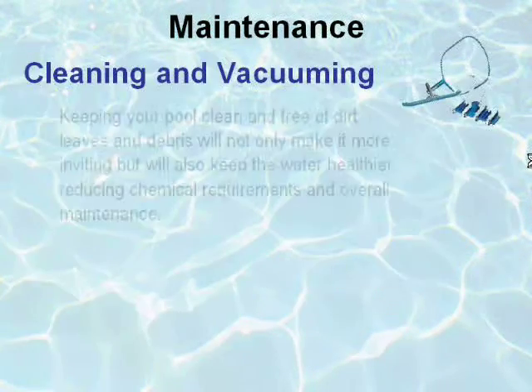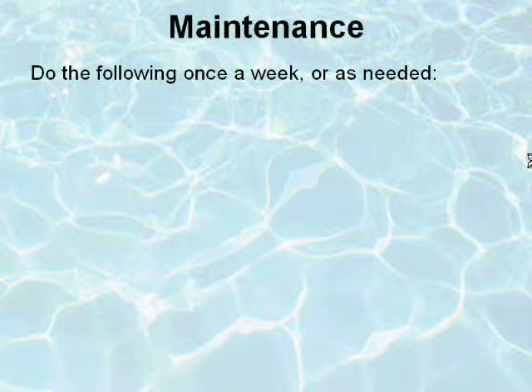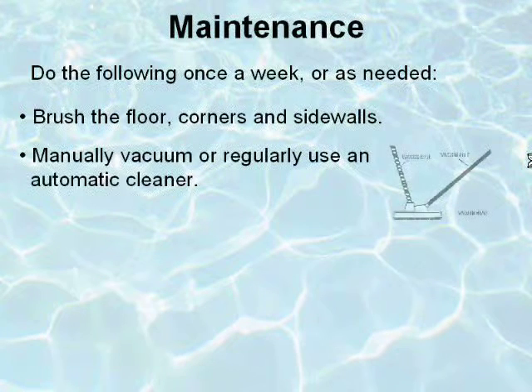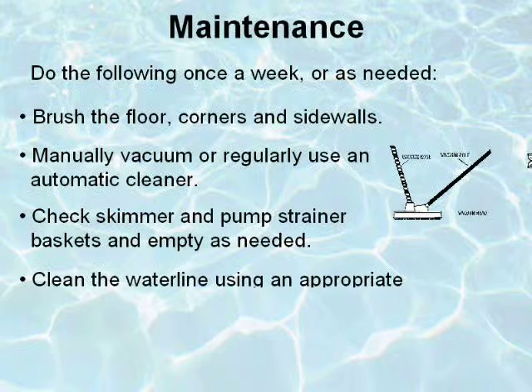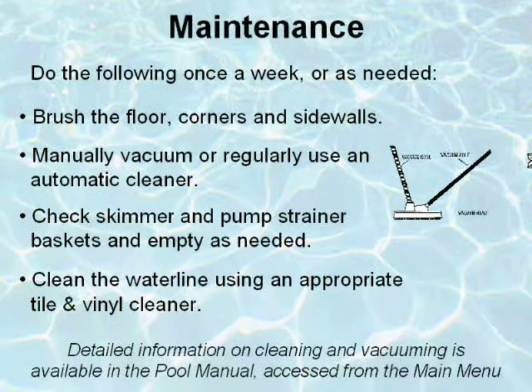Keeping your pool clean and free of dirt, leaves, and debris will not only make it more inviting, but will also keep the water healthier, reducing chemical requirements and overall maintenance. To keep your pool looking its best, you should do the following once a week or as needed: brush the floor, corners, and side walls; manually vacuum or regularly use an automatic cleaner; check the skimmer and pump strainer baskets and empty as needed; and clean the water line using an appropriate tile and vinyl cleaner. Detailed information on cleaning and vacuuming is also available in the Pool Manual, accessed from the main menu.